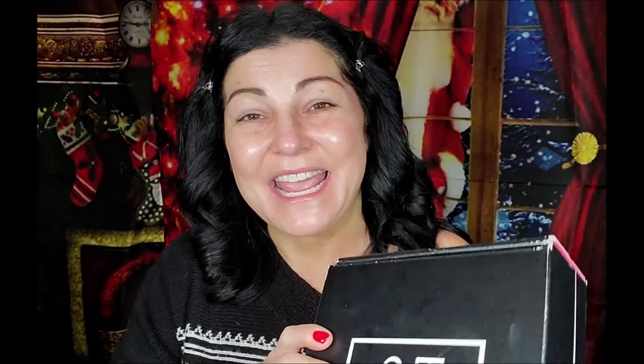Let's get started. I got my December BoxyCharm — I just get the base box. It is a subscription that costs $25 every month, but you get a lot of products — good quality name brand products, and they're full size. Usually the value of these boxes is way more than even $100.